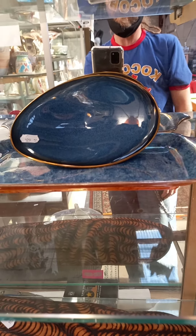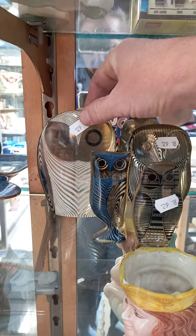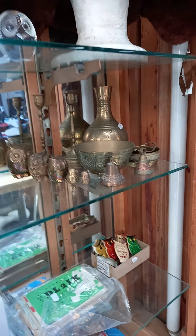Ramstein. QSL cards. Carltonware and Grimwades. Kind of like these little perspex owls — this guy's cool the way his eyes sort of move, a bit optic. QSL cards. Brassware. More owls.